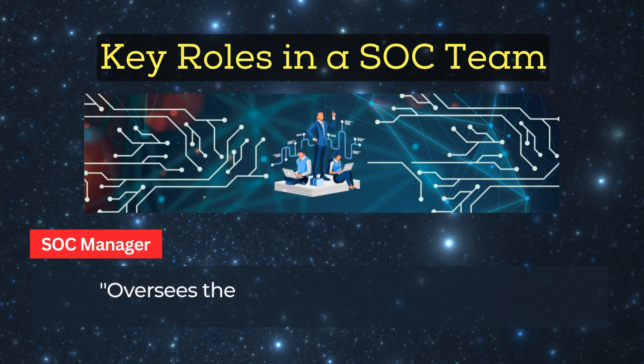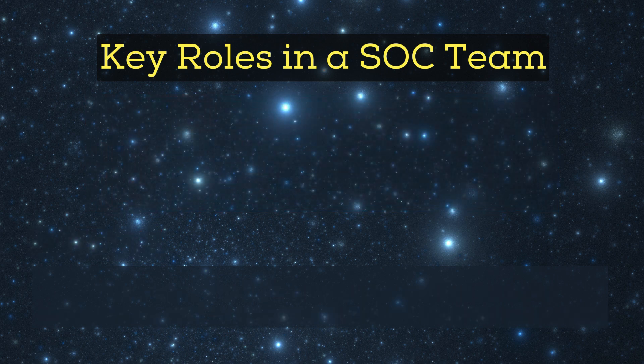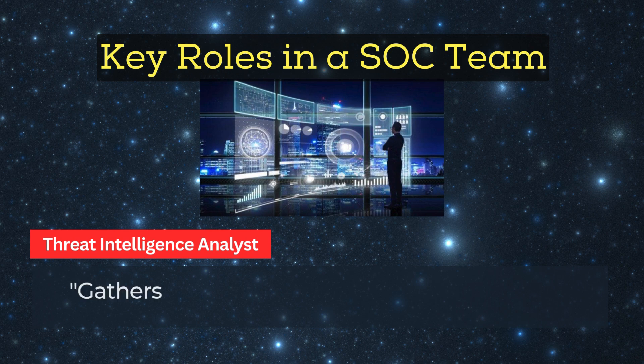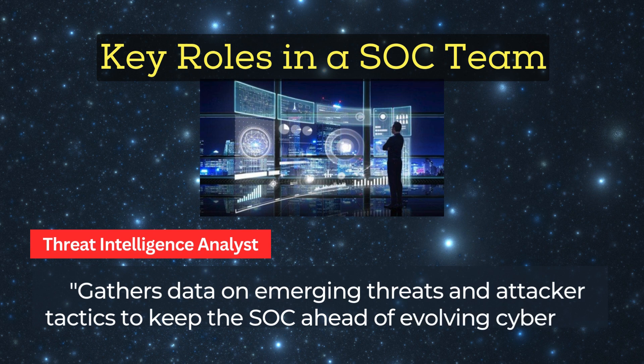SOC Manager: oversees the SOC team, sets policies, ensures compliance, and coordinates incident response strategies. Threat Intelligence Analyst: gathers data on emerging threats and attacker tactics to keep the SOC ahead of evolving cyber risks.